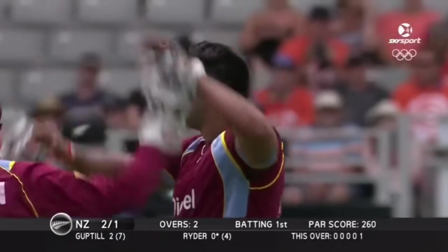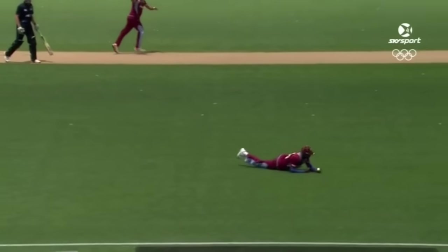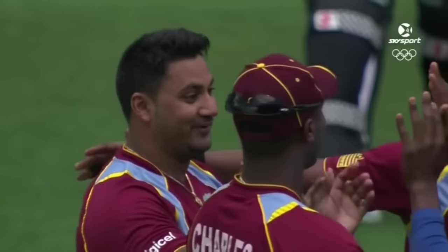Jesse Ryder. He hit the ball hard, trying to pierce that gap at point. He hit it in the air and a good catch by the West Indian fielder. Rampaul's done the damage straight away.